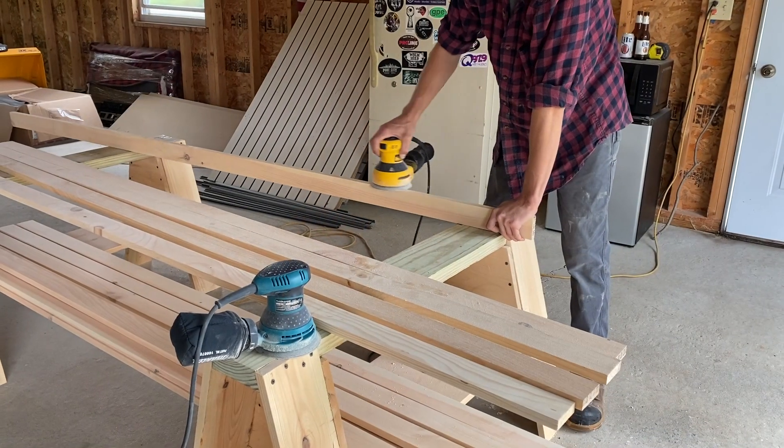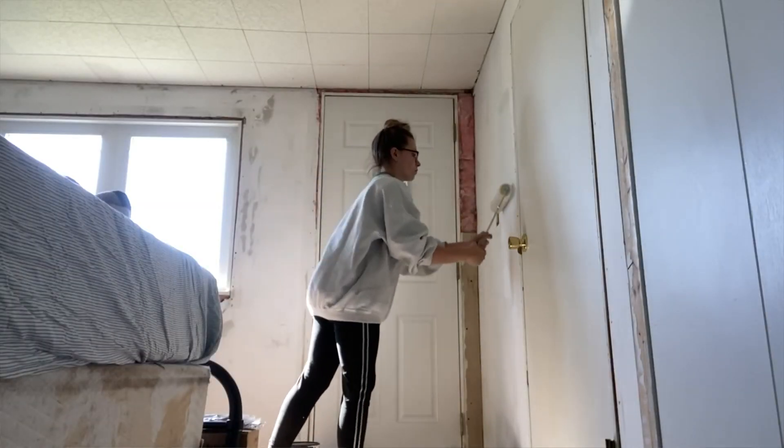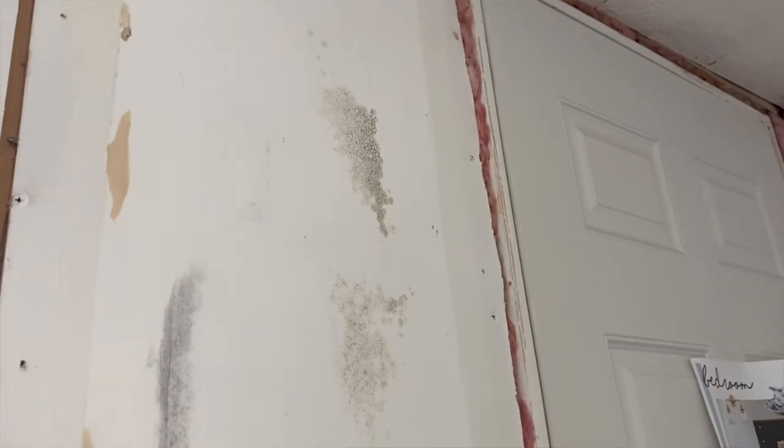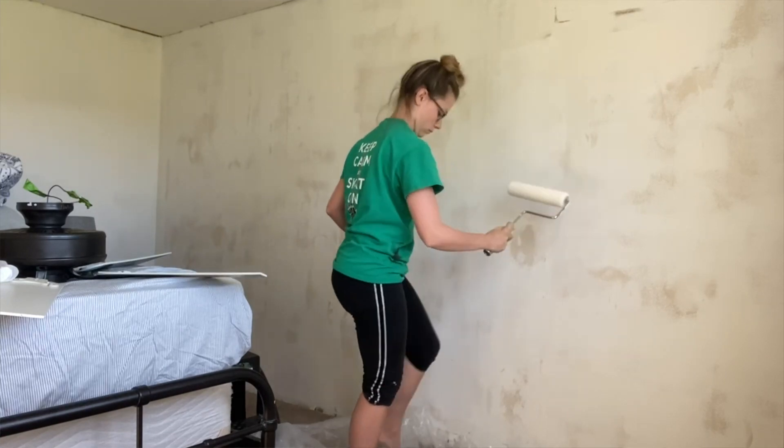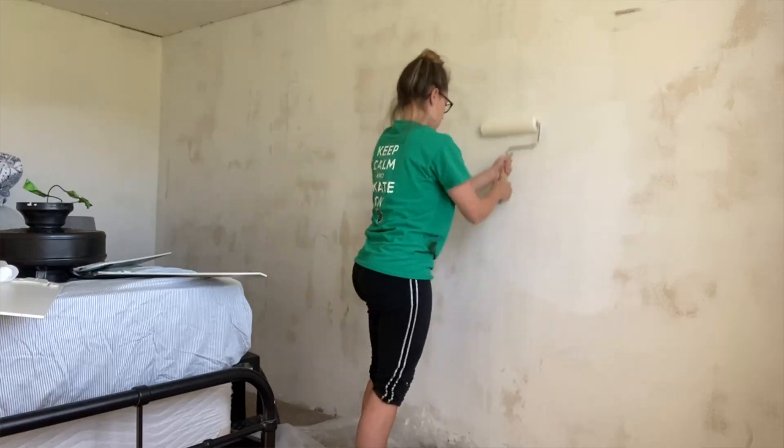We prepped the boards for the accent wall and then it was time to prime the room. The first primer I used was the Kilz mold and mildew preventative primer on the outer wall where the window and door are and the wall facing the kitchen, because there had clearly been water damage — definite mold and mildew staining in the drywall. We also sanded down those areas. I didn't use the Kilz throughout the entire room because it's very expensive, so the rest of the room got a regular white primer.